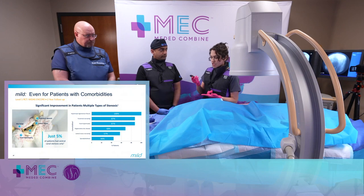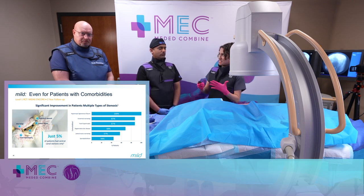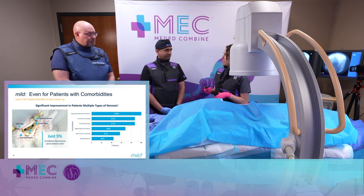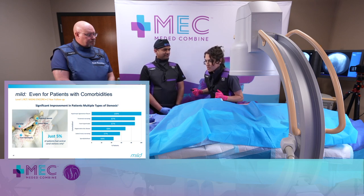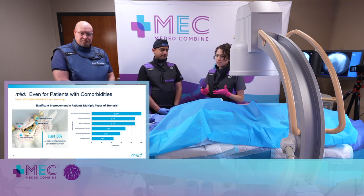If I see a patient with pain in the buttocks, legs, tiredness, weakness — sometimes they don't even report pain, just a heaviness — and they feel it when they get up but when they sit down or bend forward nothing hurts, and they're standing hunched over when you're examining them, and they have a thickened ligament on MRI, my first line is MILD. Those patients do great.